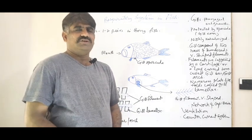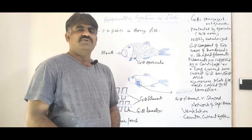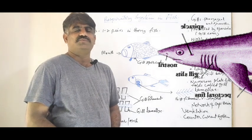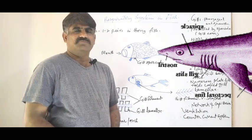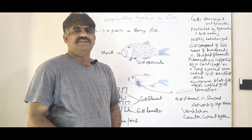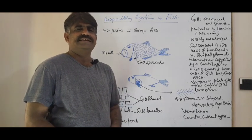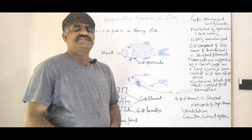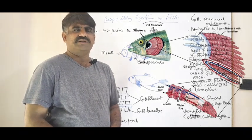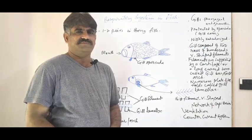In cartilage fish, the respiratory structures or respiratory organs are known as gill slits. They are from one to five pairs. In bony fishes, there are one to two pairs of gills, which are the respiratory organs in bony fish.